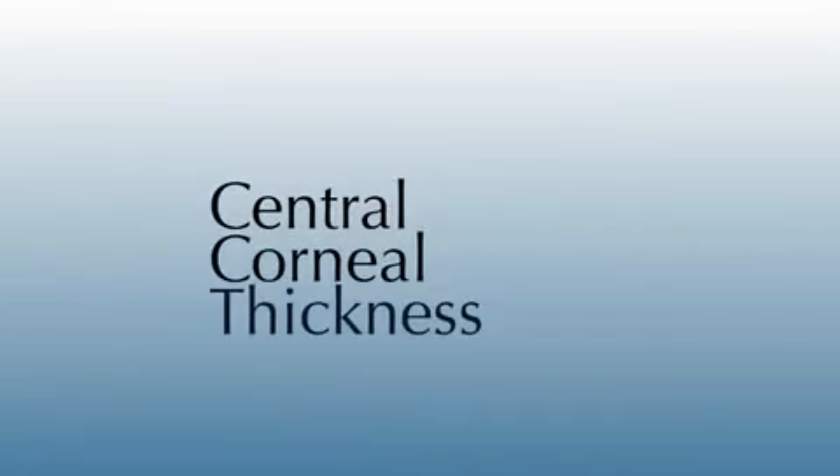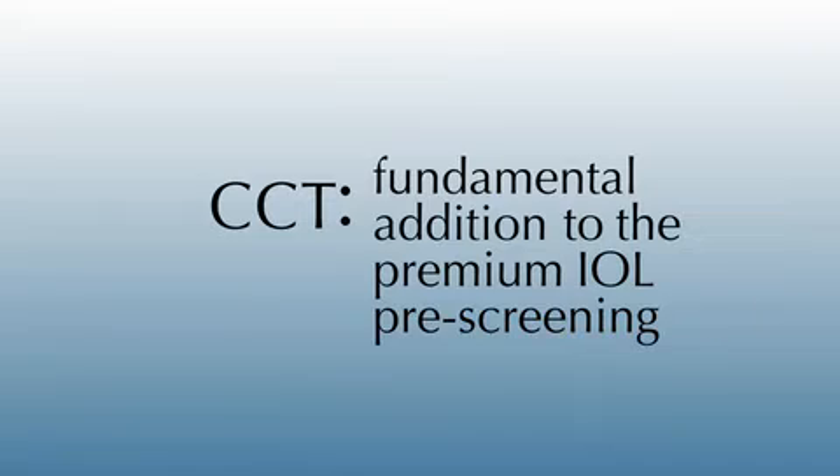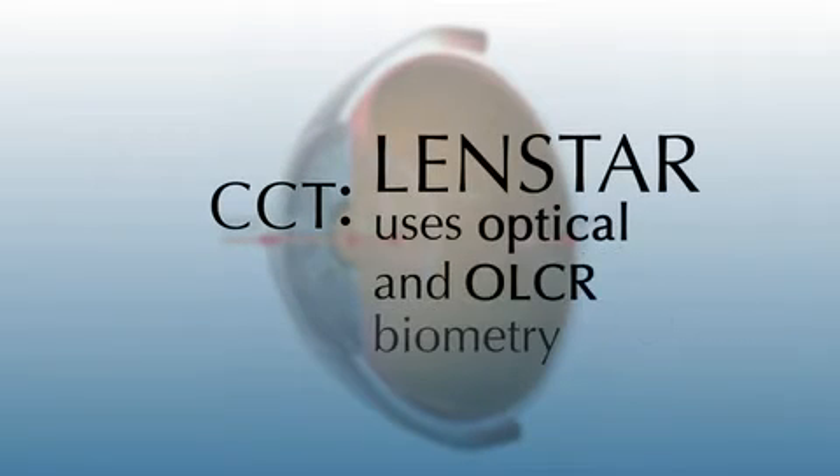The central corneal thickness or CCT measurement is a fundamental addition to the premium IOL pre-screening data. LENSTAR CCT is measured with the precision of optical biometry and OLCR.